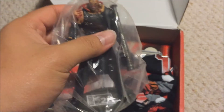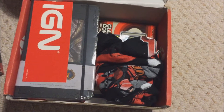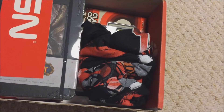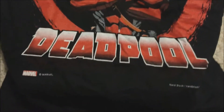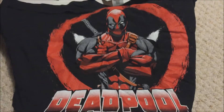This guy was in the Marvel vs. Capcom game, I believe. I'm not a big Resident Evil fan so I don't know much about it. There's a t-shirt here too.